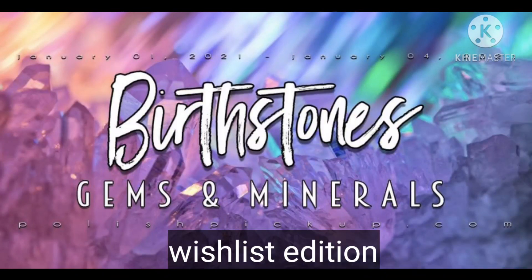Today we are doing the wish listing for the January 2021 Polish Pickup, which is birthstones, gems, and minerals. I'm going to have some links to my videos for polishes that I've swatched for this. If you enjoy these types of videos, go ahead and hit the subscribe button and the notification bell, and I'll have all the purchase info down below.